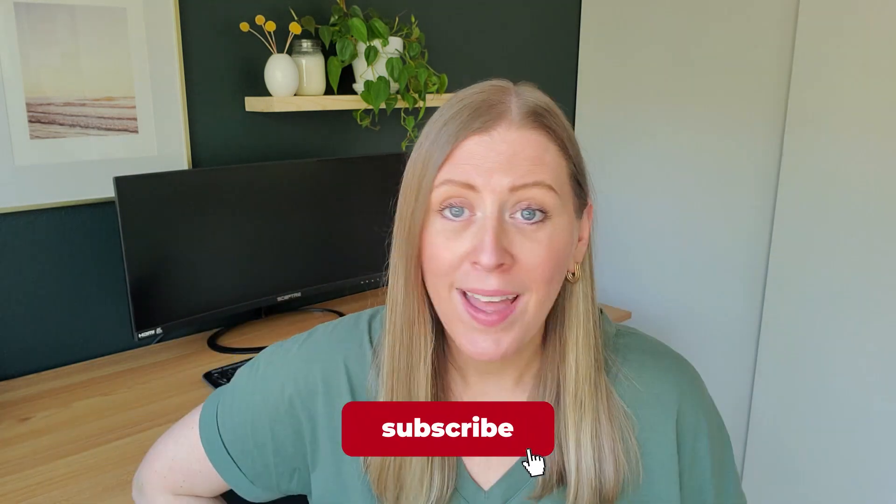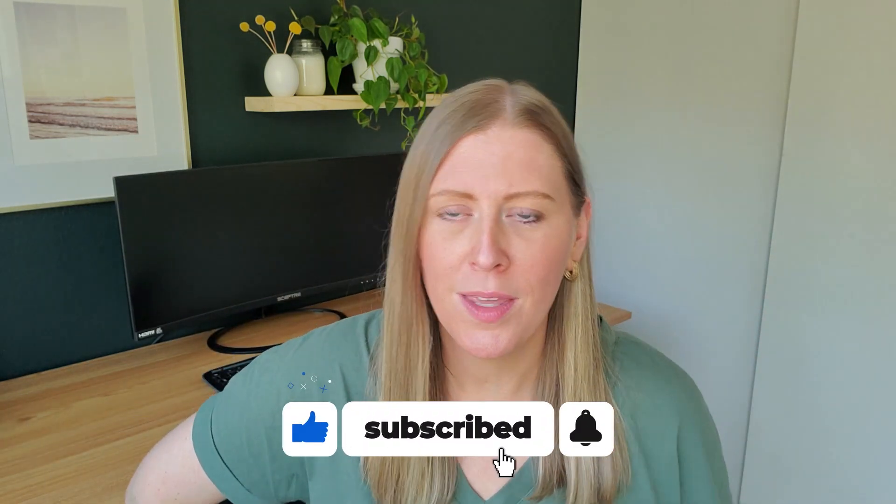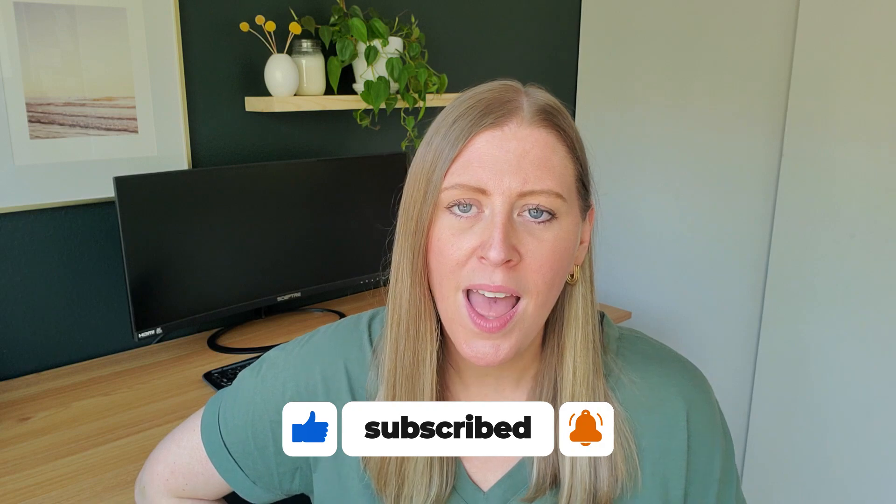My website is finepoints.biz and it has tons of great information for bookkeepers. Please give this video a thumbs up because that helps the YouTube algorithm show it to more people, and definitely subscribe to my channel for a new bookkeeper video each week. Thank you so much for joining me today — I'll talk to you soon!